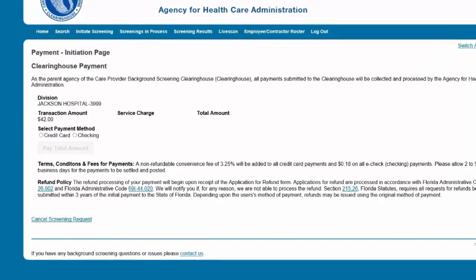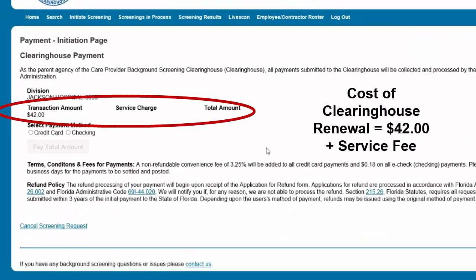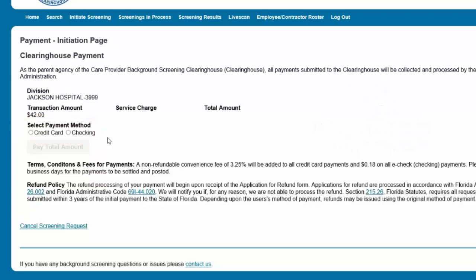You will now begin the process of paying for the Clearinghouse Renewal. The cost of a Clearinghouse Renewal is $42 plus a service fee. Payment options are by credit card or e-check. To pay for the Clearinghouse Renewal, select the payment method and then select Pay Total Amount to continue.